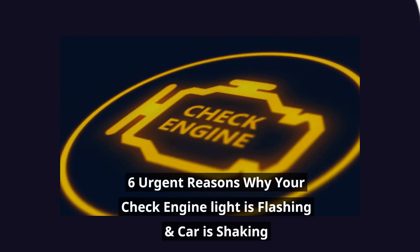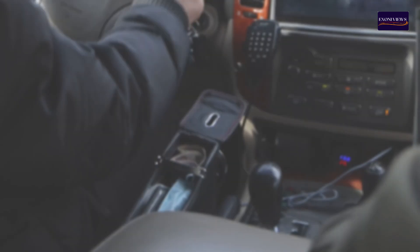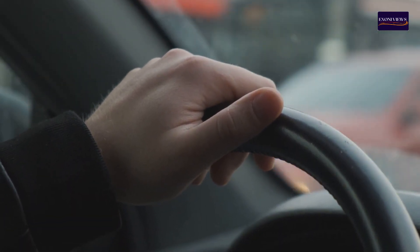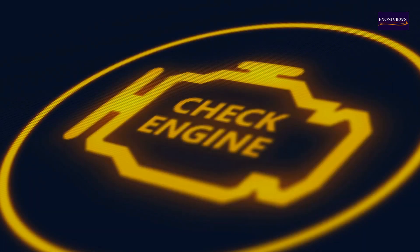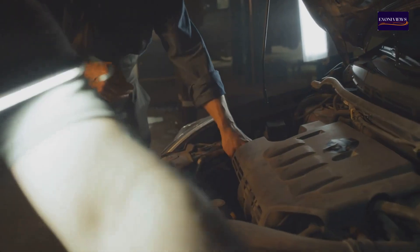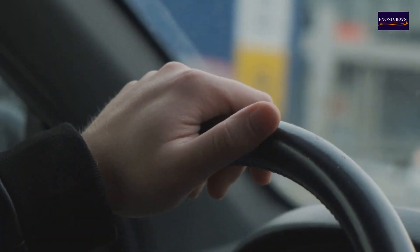Welcome to Exony Views. In today's video, we're diving into the 6 most common reasons your check engine light is flashing and your car is shaking, so you can get back on the road with confidence. Few situations can stress a motorist more than noticing their vehicle violently shaking while the check engine light suddenly illuminates. If you've found yourself in this situation, don't panic — you're not alone. We'll dive into the causes behind this alarming issue and explain whether it's safe to continue driving.